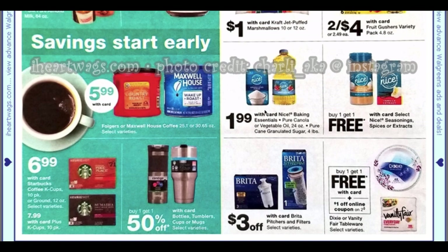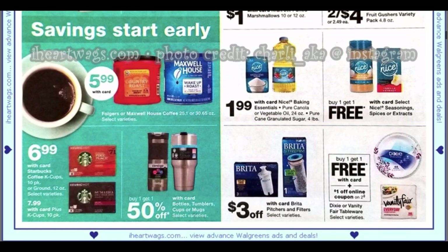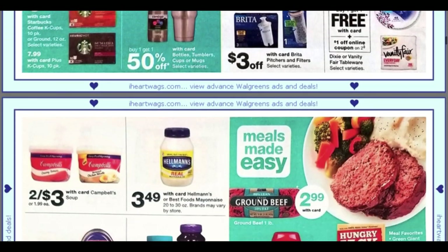We have some nice baking products, so you can start gathering your baking items for winter and the holidays — $1.99. We have buy one get one free on select seasonings and extracts, showing the vanilla extract. Also buy one get one free on Dixie or Vanity Fair tableware, and there's a dollar off two coupon in our Walgreens app.